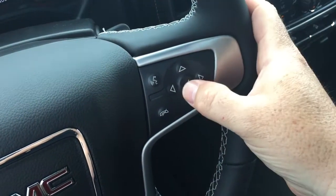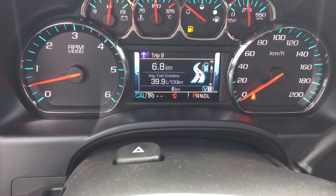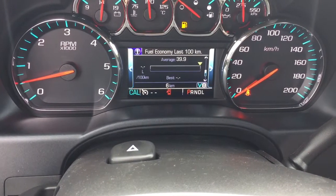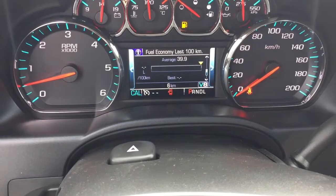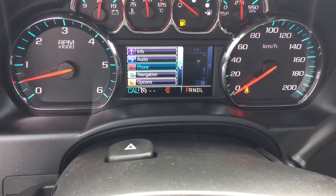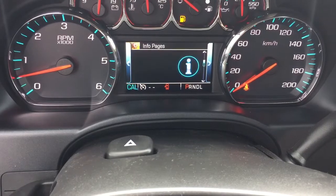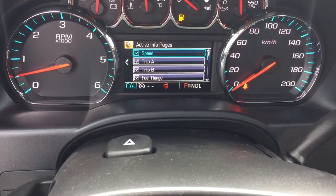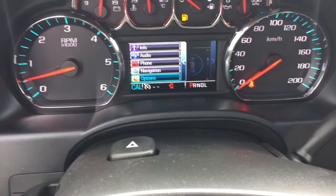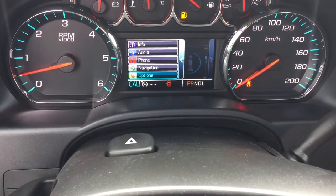The driver information center has a very nice bright display. You can scroll through and see trip computers, when you need to refuel, oil life remaining, tire pressure monitoring, and fuel economy — currently set up for the last hundred kilometers, which you can change for different distances. You can also select audio sources, pair your phone, access the OnStar navigation screen, and in options you can switch between metric and imperial and adjust trip computer distances.